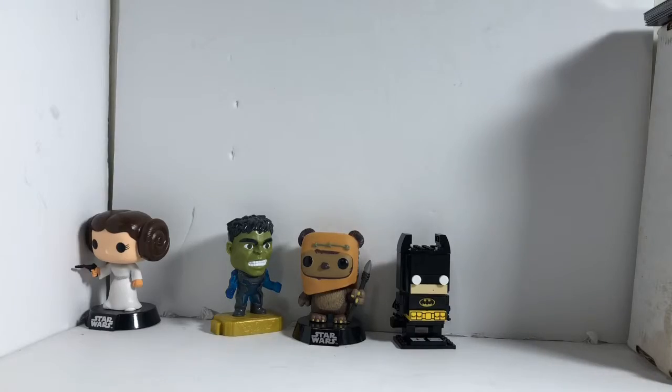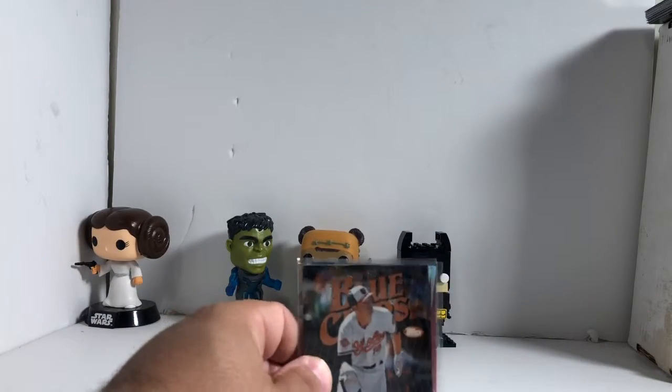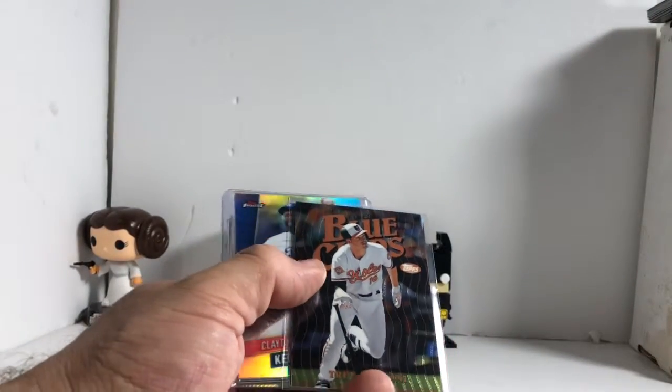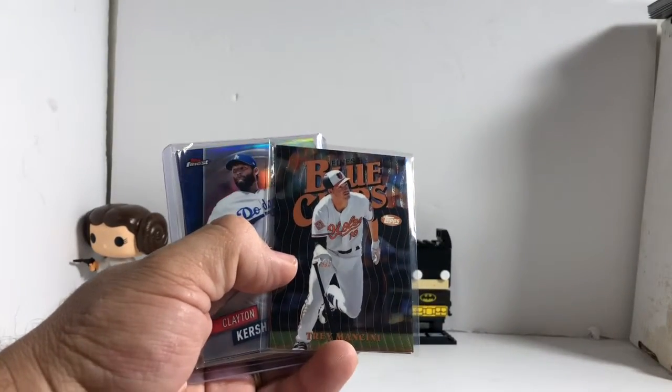I think we just did this break a day or two ago. It's Finest. I had the Orioles and I think I got the Dodgers in a random filler type thing for like 10 bucks. I want to say the Orioles were like 12 bucks or something like that.